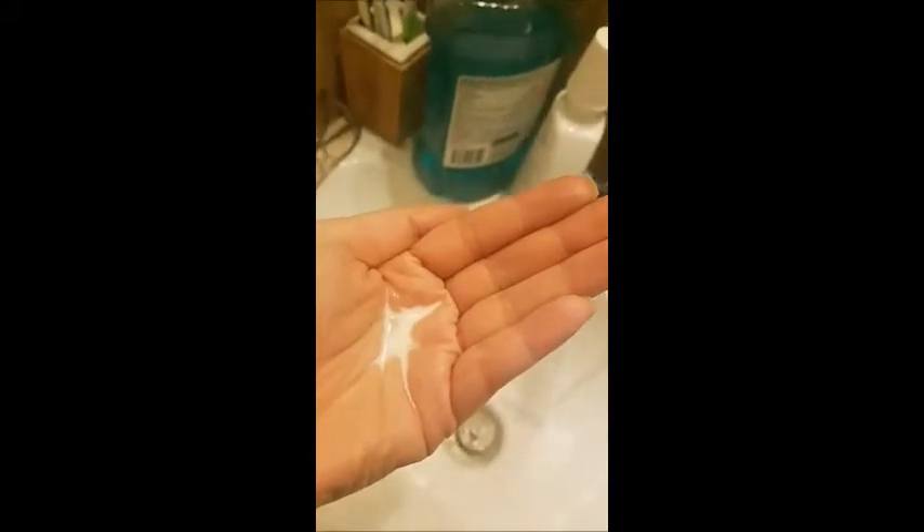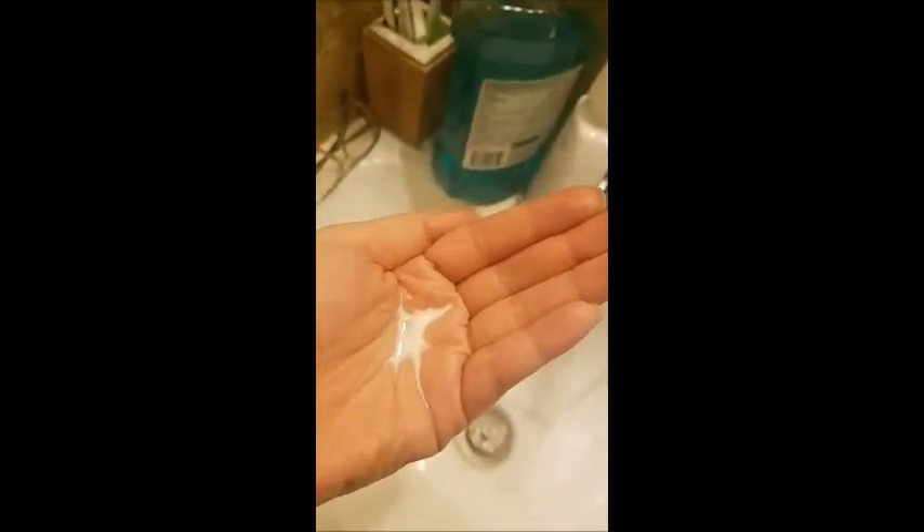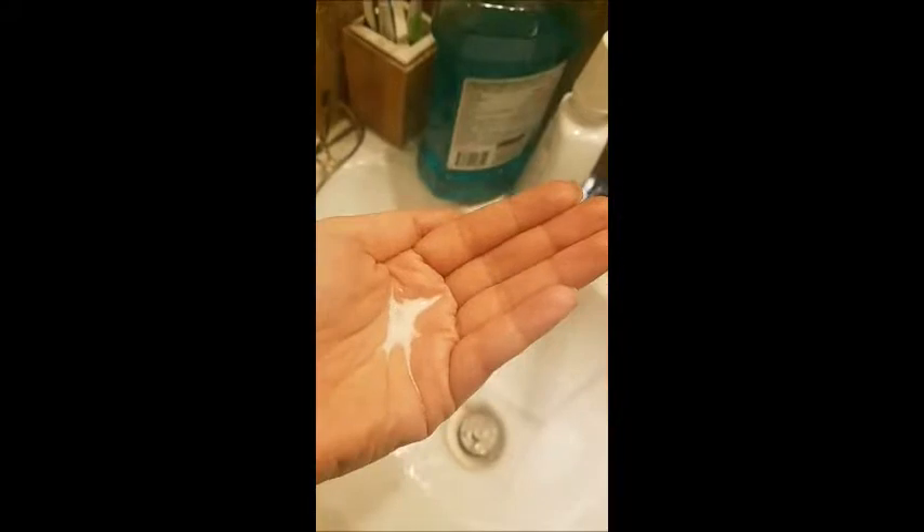I have some warm water running. I'm super excited to see how this goes. I also have some paper towels to pat dry my face afterwards, to not use a towel because they hold bacteria. That little bit just took all the makeup off of my face.